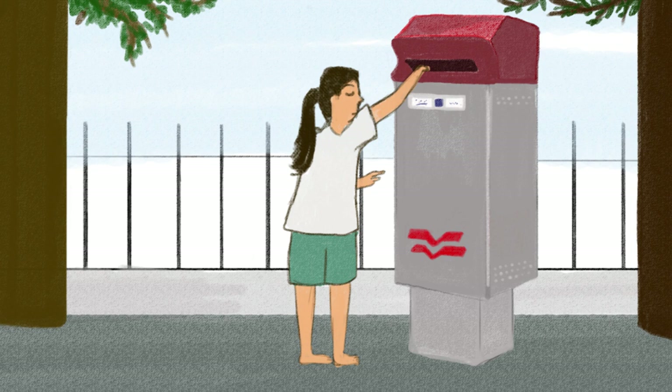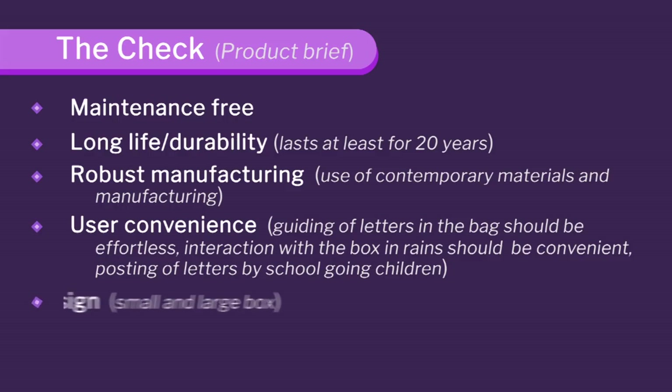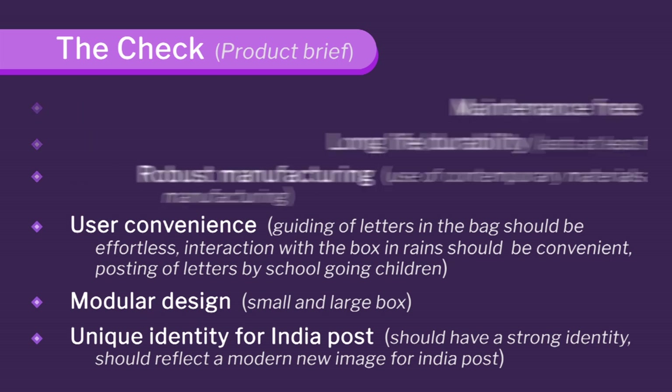I am very happy to tell you that as soon as we installed a new post box on the campus, parents gave letters to kids and said, why don't you post? So you can actually encourage use of the postbox and make it more convenient for kids. Then there should be a modular design because we found that during festivals a huge number of letters come, so you can add an add-on box. And you should have a unique identity for India Post that reflects a modern new image for the postal department.